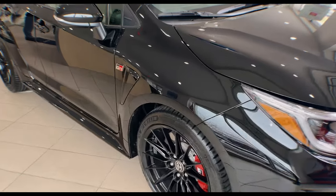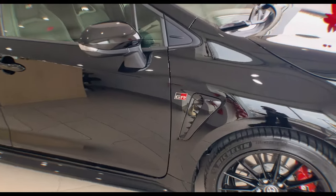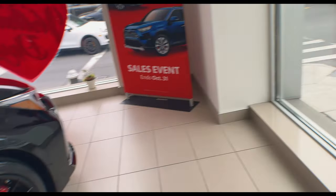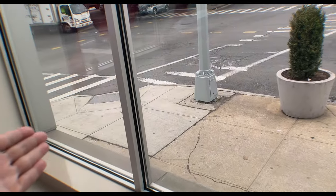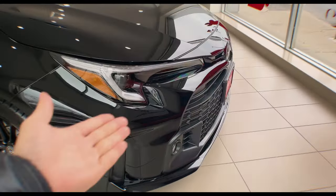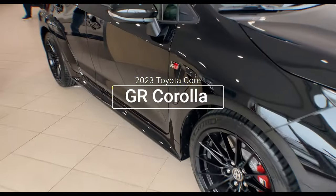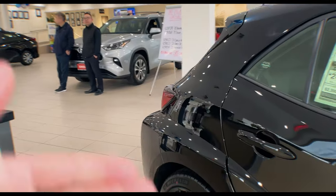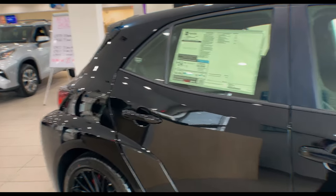Alright guys, so like I said I was trying to get a part for the Sienna, and then here we have the GR Corolla. My first time I was just walking by about to cross the street, I looked in, saw the calipers, saw the grill and then I immediately came right back in. As you can tell the inventory in here is all sold out, but this one is unspoken for if you guys want to take a look.